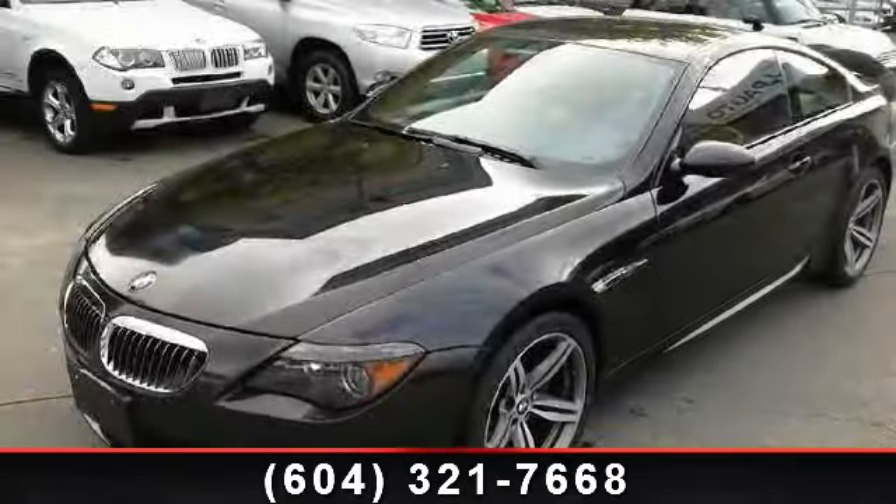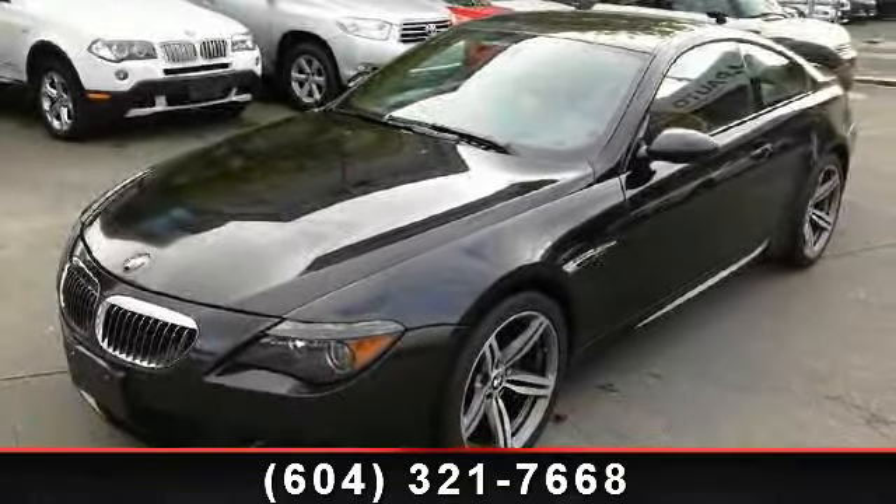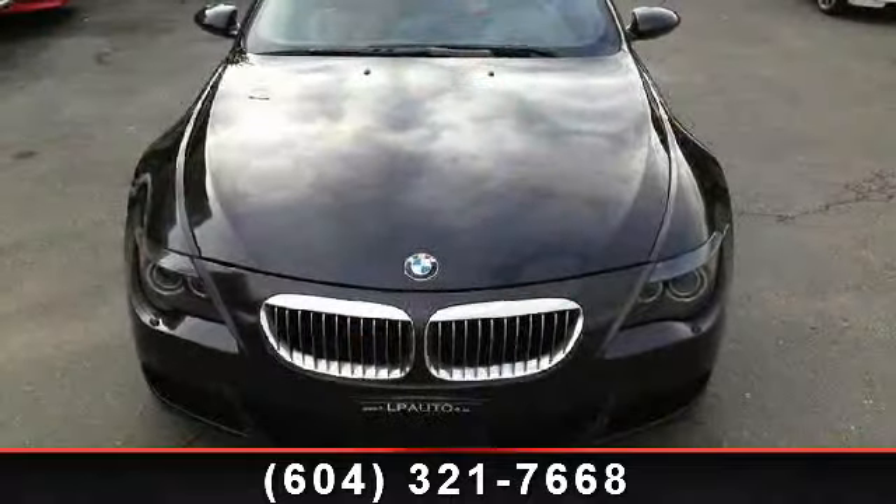Step into the 2007 BMW 6 Series M6. If you are looking for a first-class ride, you have found it.